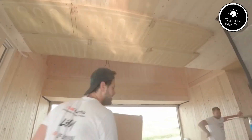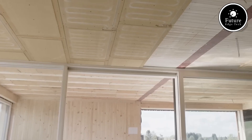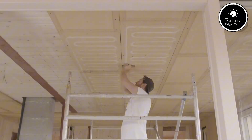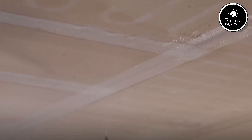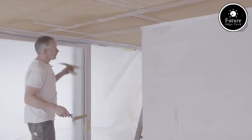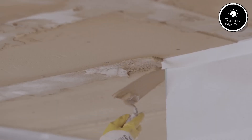Unlike traditional radiators or underfloor heating, Naturbo uses radiant heat technology, which works by warming surfaces, furniture, and people directly, just like the natural warmth of the sun. Instead of heating the air, it delivers a gentle, even heat that eliminates cold spots and drafts.